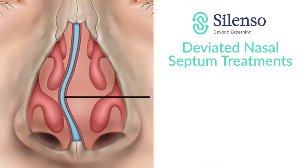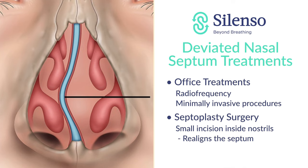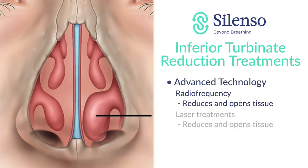For the deviated septum, there are several options. If it's not a severe deviation, we can treat that in the office with radiofrequency or with a minimally invasive surgical procedure. More extensive surgery also involves the bony component of the septum — not just the cartilage, but also what we call the maxillary crest. For turbinate reduction, we have very advanced technology, which might include radiofrequency techniques that reduce or displace tissue and open up the nasal passages. We also have laser technology that can be used in the same way.